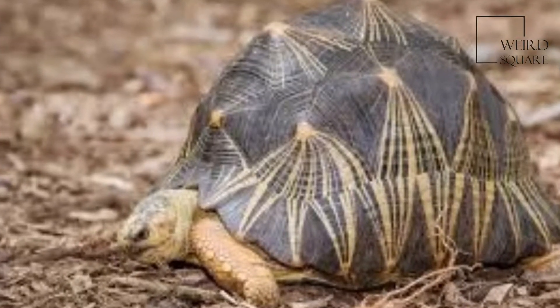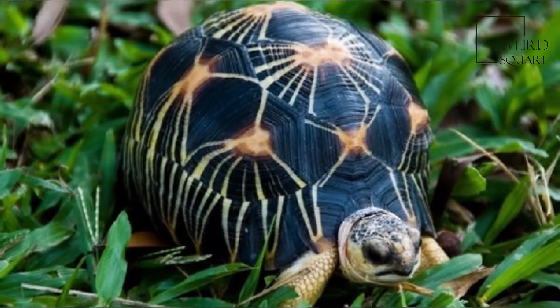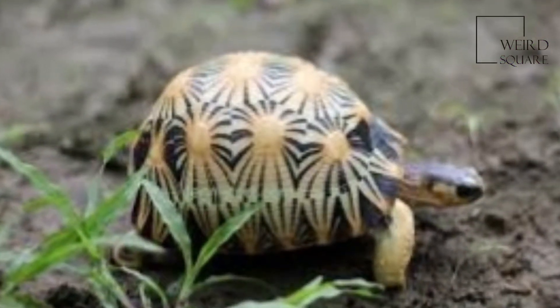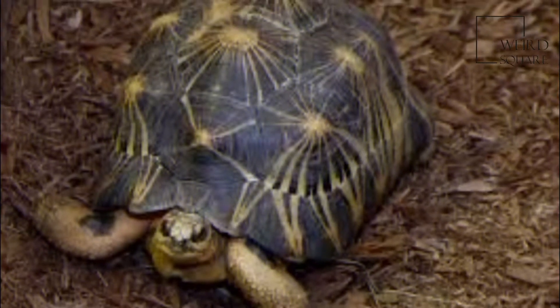The radiated tortoise is a species in the family Testudinidae. Although this species is native to and most abundant in southern Madagascar, it can also be found in the rest of this island, and has been introduced to the islands of Reunion and Mauritius.